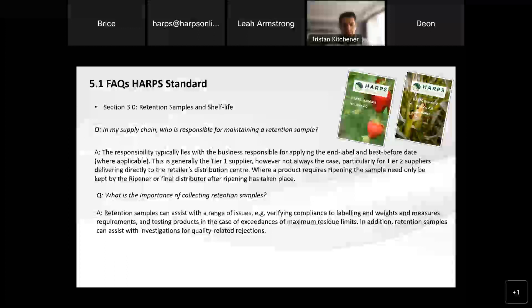That decision is up to you as a business. What the auditor might be looking for in that instance is: what is the agreement between your business as a tier two and the tier one supplier or the ripener? Who's responsible for maintaining those retention samples? Because it needs to be someone within that supply chain.